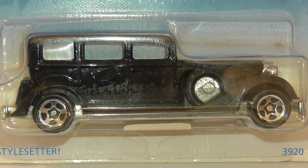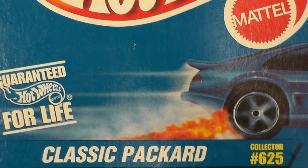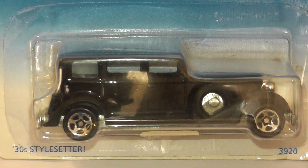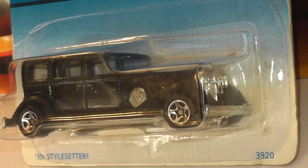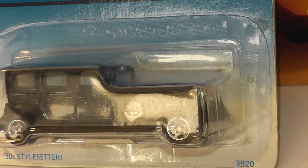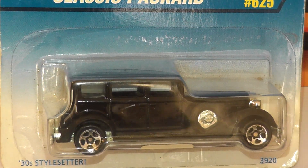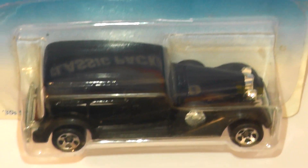Here from 1997 is a Classic Packard. This Larry Wood design was introduced in 1983 and this is only the third variation of the casting. The first two castings were released in 1983 as wheel variations, and since this edition it's been released eight times grouped into three years, although the last release seems to be way back in 2012. As far as I know it's not been retired as of yet.